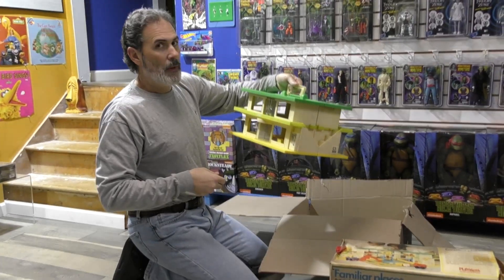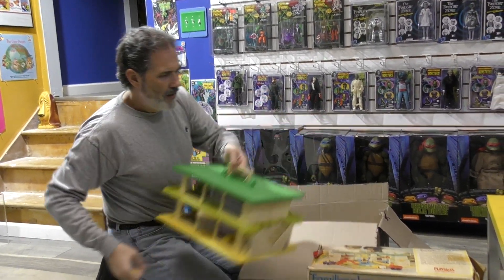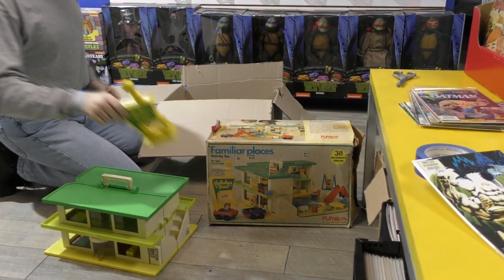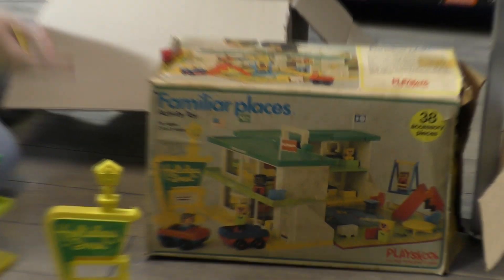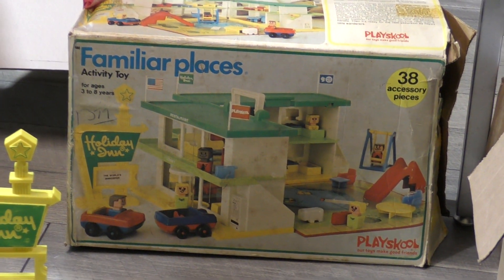Today is December 12th and it is David's birthday. He's opening up his birthday gift that I bought. And obviously this is the Play School Familiar Places Holiday Inn.